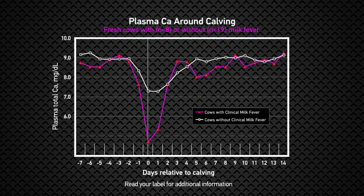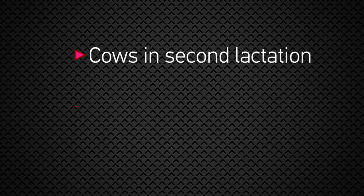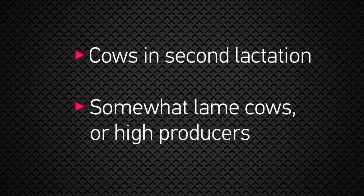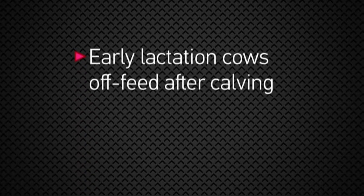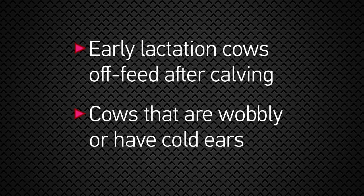While an oral calcium supplement after calving is always a good idea, there are times and situations when it's highly beneficial: cows that are in their second lactation and greater, cows that are somewhat lame or are historically high producers, early lactation cows that are off feed within the first three weeks after calving, and especially cows that are wobbly or have cold ears.